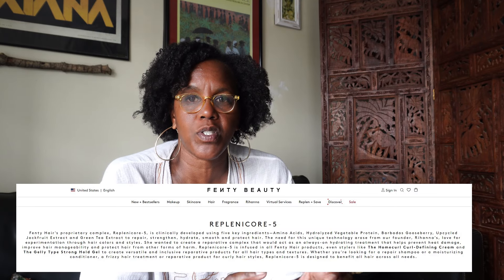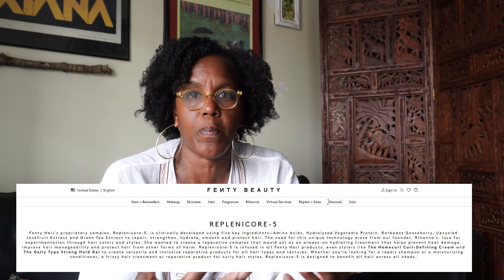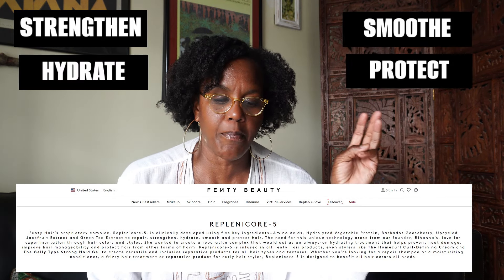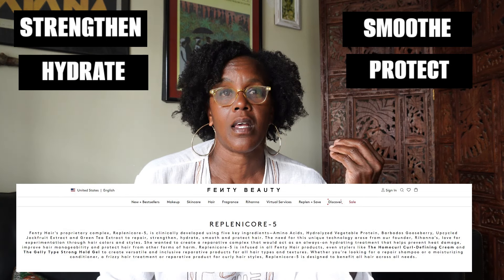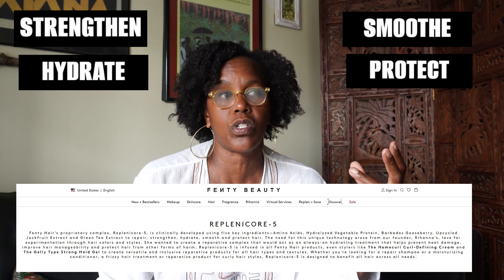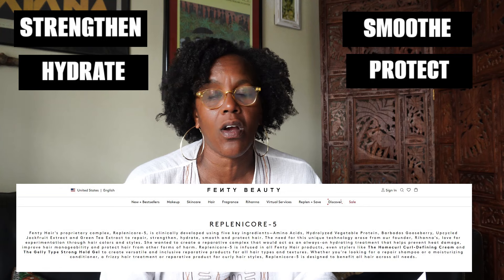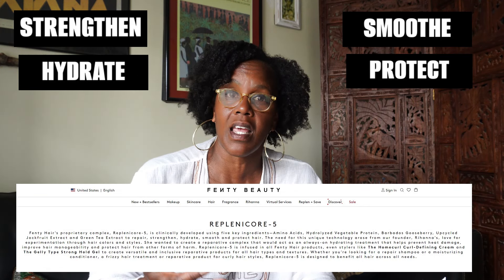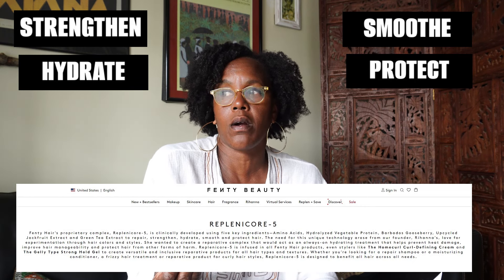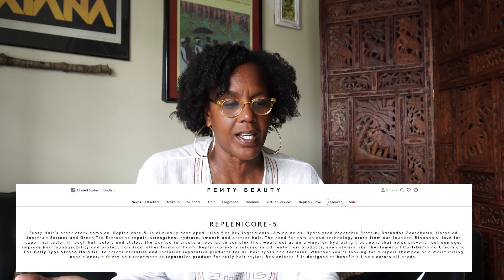Because when it comes to those keywords — strengthen, hydrate, smooth, and protect — these are words that are very enticing to a consumer, words you'd want from any product you apply to your hair. I'm not faulting her at all for using these words, but they are just common words you would expect your hair products to do. So that is a marketing phrase.